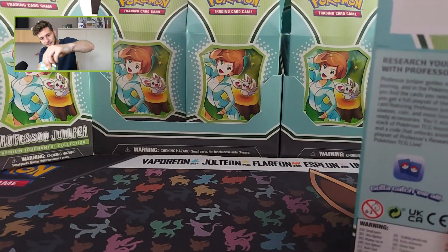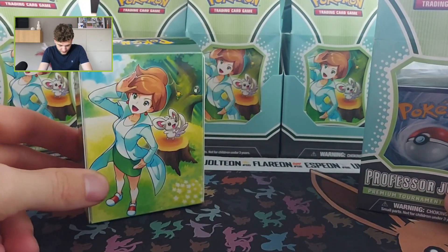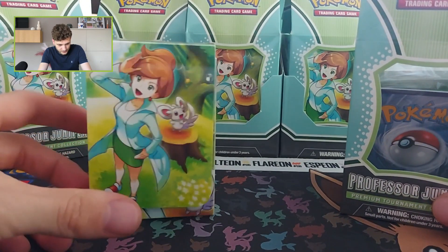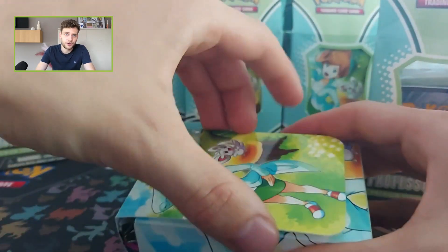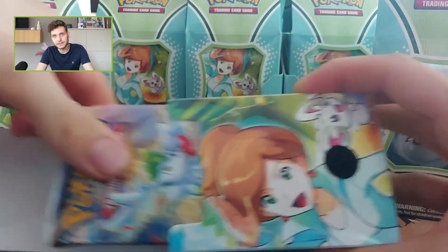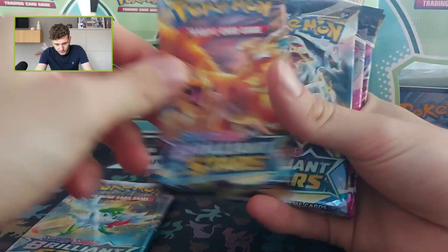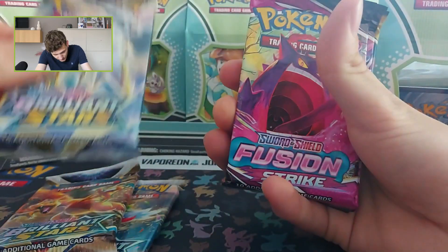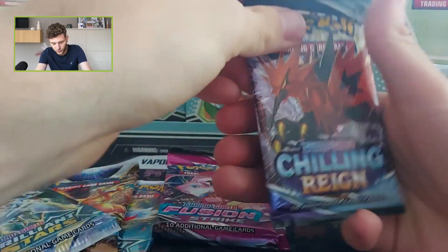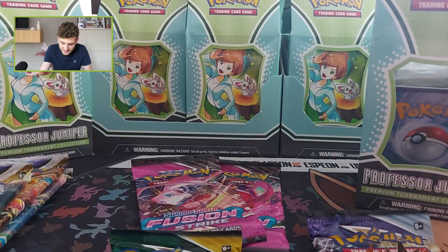What's inside this product: you get a beautiful deck box featuring Professor Juniper — it looks amazing — so you can store your card deck in it. It also comes with seven booster packs: one Brilliant Stars, two Brilliant Stars, three Brilliant Stars, one Fusion Strike, two Fusion Strike, one Evolving Skies, and one Chilling Reign — a total of seven packs, which is amazing.